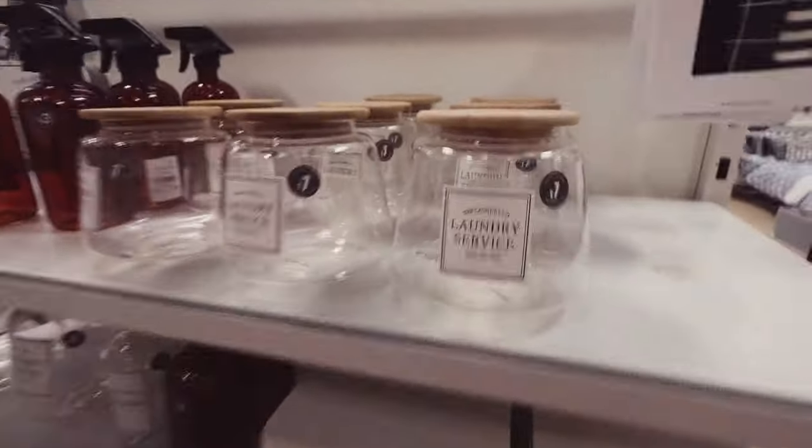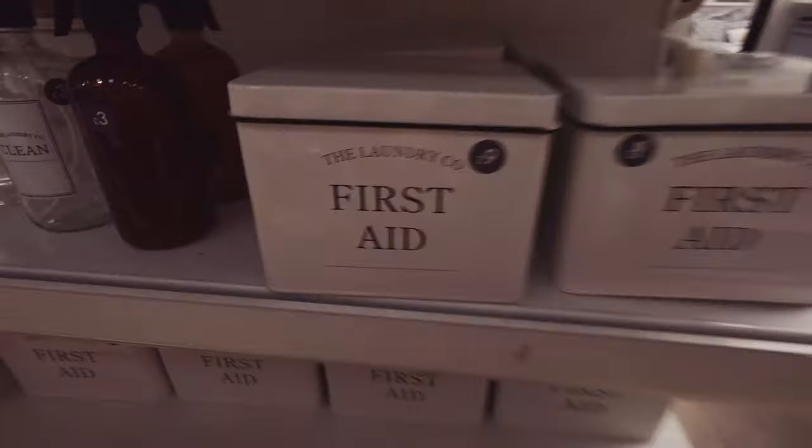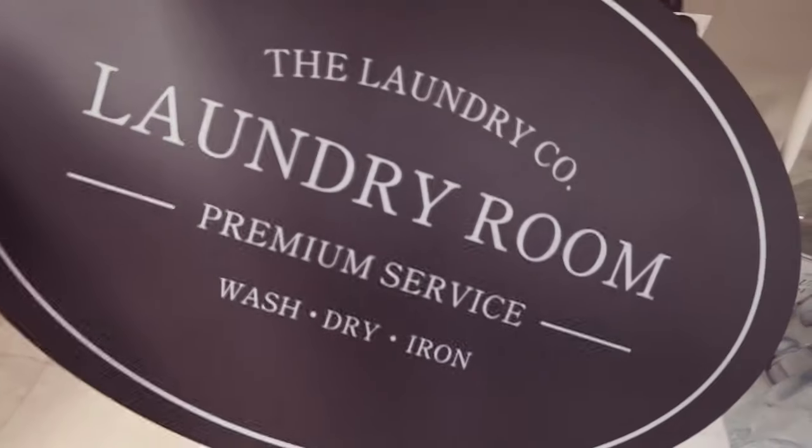Solar lights again — these are nice, like sophisticated. First aid. We've got some more around here — laundry, spray bottles. Premium service — that's what I offer!